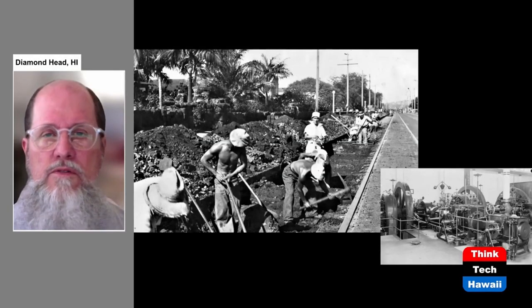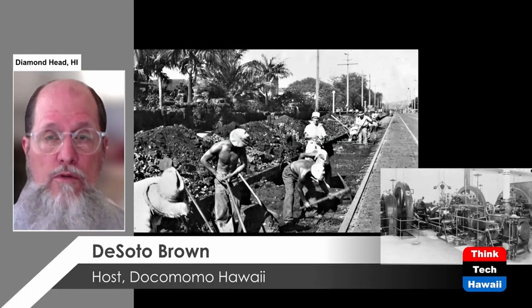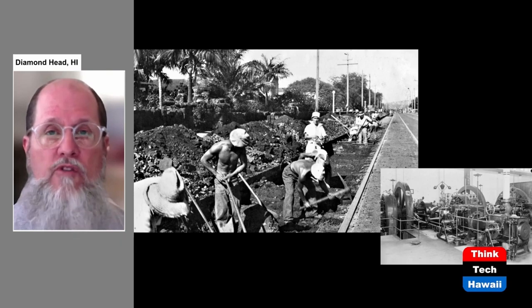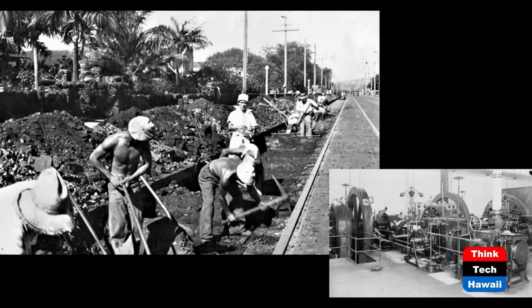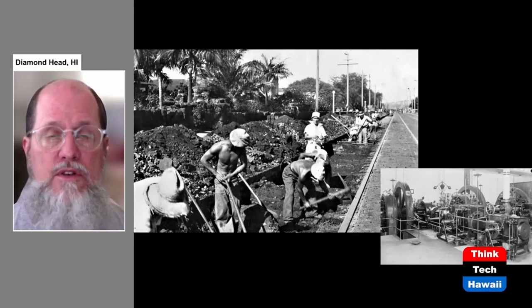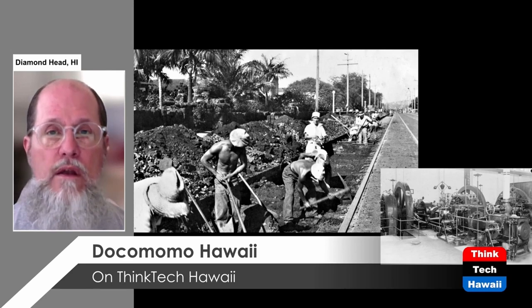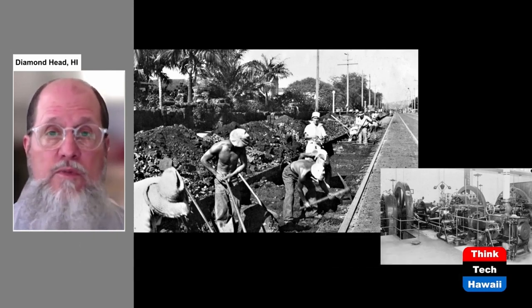One of the problems the streetcar system had for the Honolulu Rapid Transit Company was that it was expensive. The streetcar system had to be run by its own electric power plant — HRT had its own electric generating plant. They also had the expense of maintaining all the tracks: installing them, maintaining them, and eventually digging them out of the ground if they gave up a particular streetcar run. They also had to install and maintain all the poles along the street holding up the wires for the overhead electric connection. This was a big amount of expense.